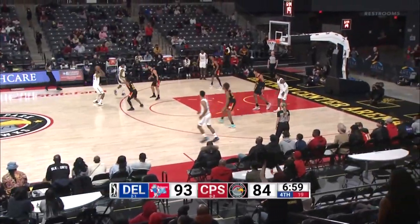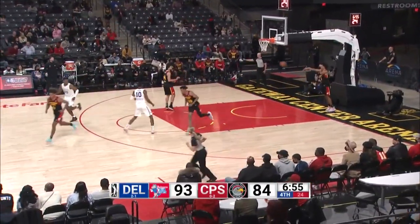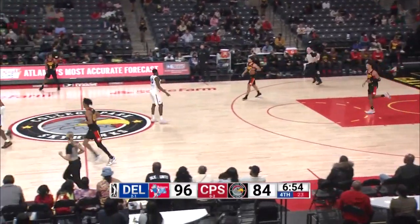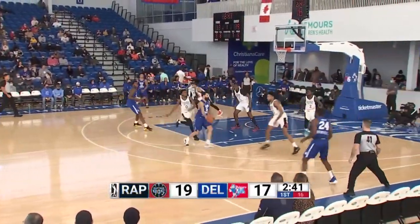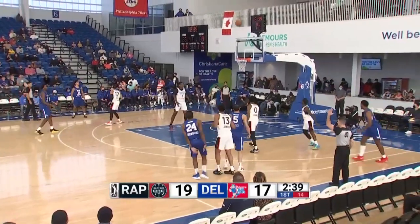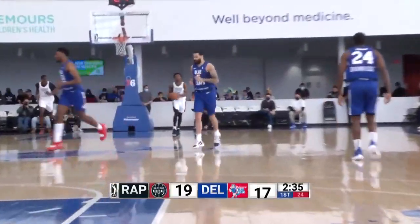Trey Young approves. That's a nice steal right there by Mays. No time wasted — Charlie Brown comes back down and says, I'll take that three. The Raptors 9.05 put the bucket in to go back up by two, 19-17. Jared Brownridge had an answer for that.